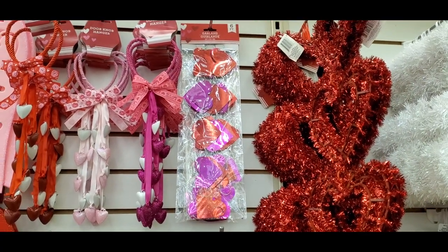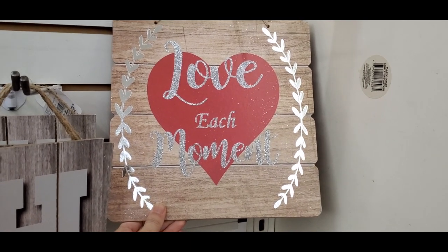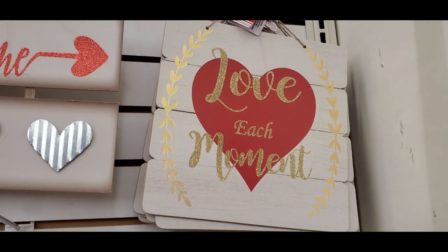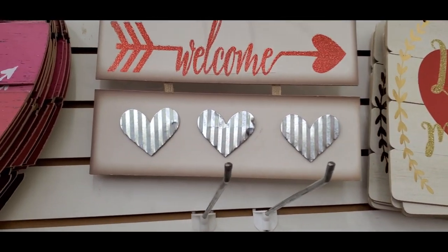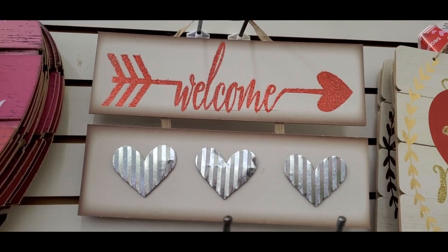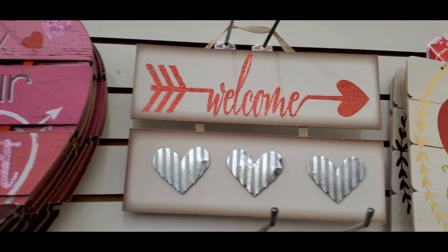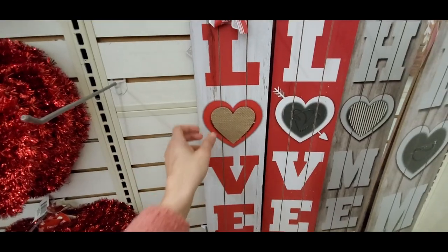A couple banner garlands. Here are some Valentine's signs — that one says 'Love Each Moment' and these had a rustic look to them. That came in another color, and my favorite said 'Welcome' with three little galvanized hearts. And that one says 'Follow Your Heart.'